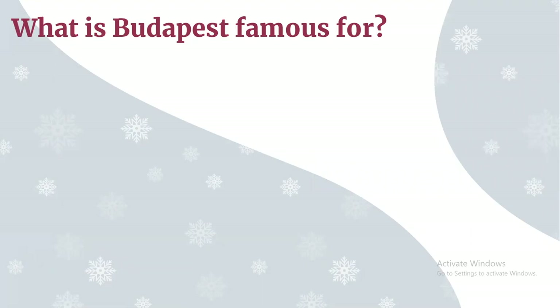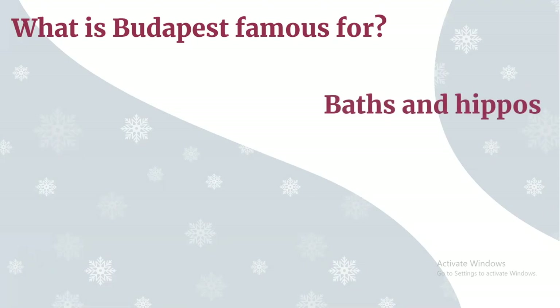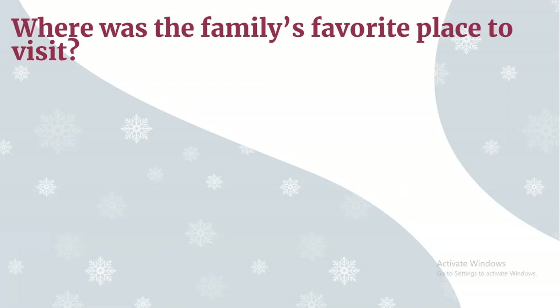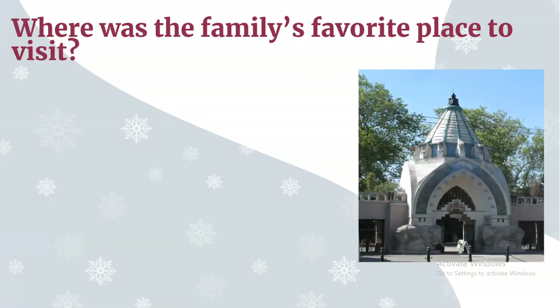What is Budapest famous for? There are two answers for this question. Budapest is famous for their baths and of course their hippos! Where is the family's favorite place to visit? Remember, they would go here on Sundays if Papa had enough money. That's right — the zoo!